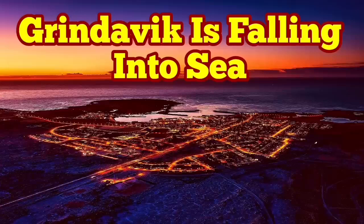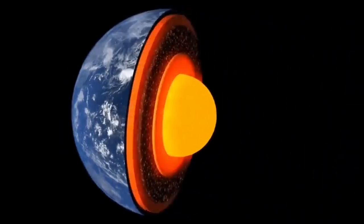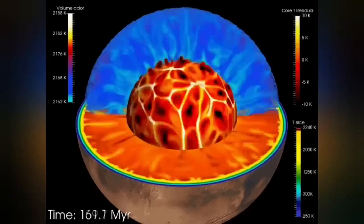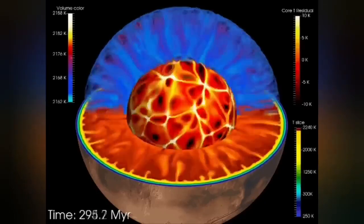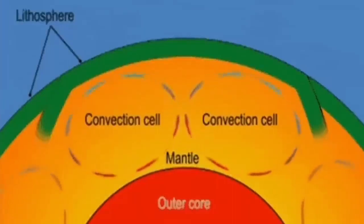Earth is a living planet. It's not dead — it's not like Mercury or the Moon. It has a core which is hot and active; it's liquid. It has an outer shell called the mantle, and that mantle has convection because it is hot. The material rises from its surface, and this convection cell created in this way can split the crust forming on top of it and form ridges.